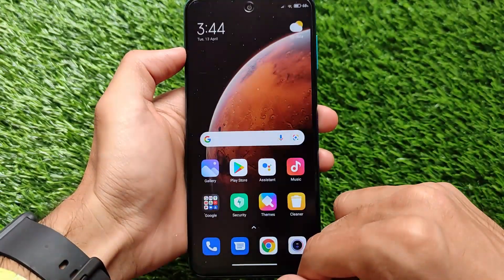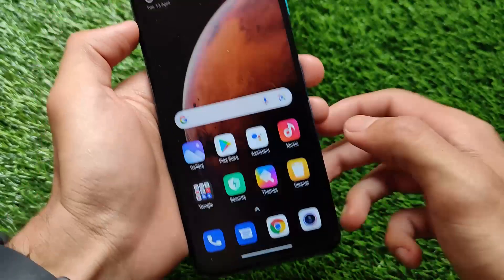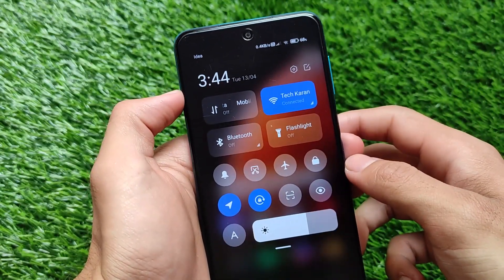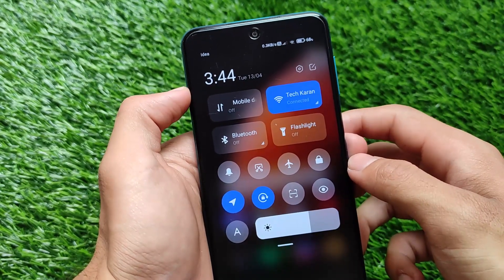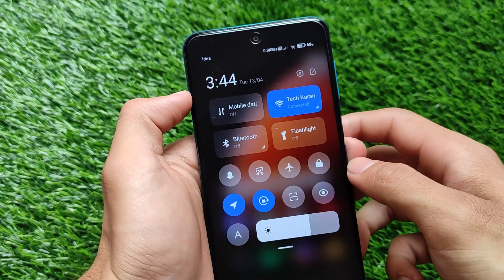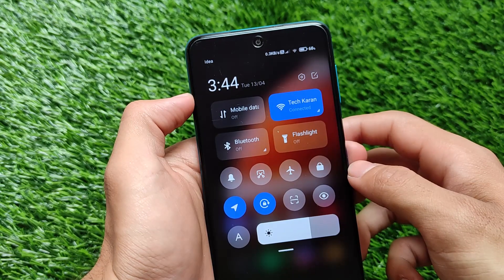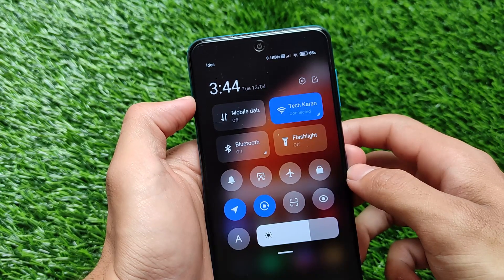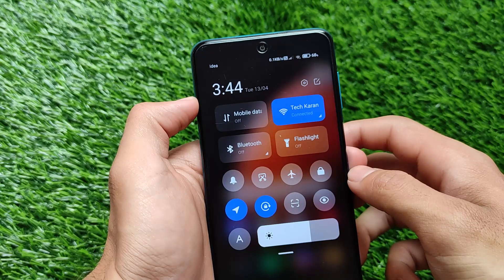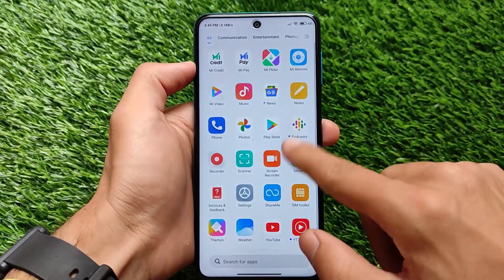It is MIUI 12, not MIUI 12.5, so no new changes there. The data usage tile is still not present in the control center — you will only see mobile data, Wi-Fi, Bluetooth, and flashlight as the main quick tiles. If you want to get the data usage tile without rooting, I have a dedicated video on that. You can also customize the control center very easily.